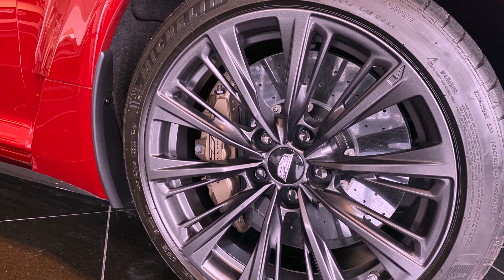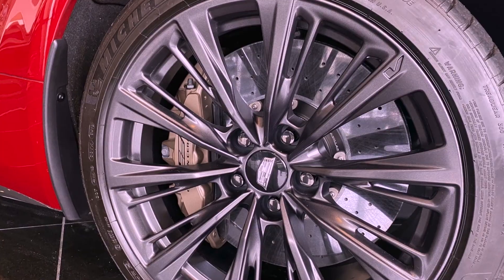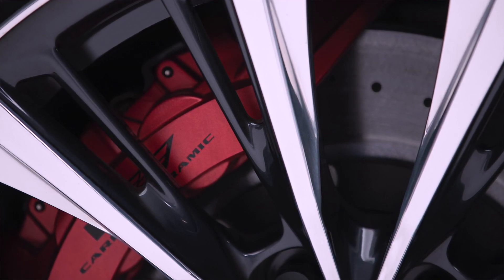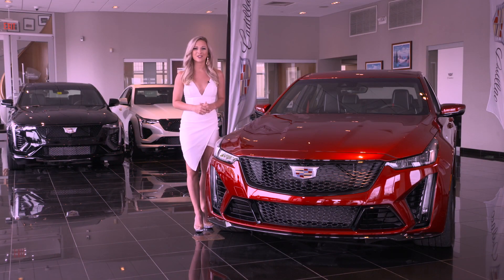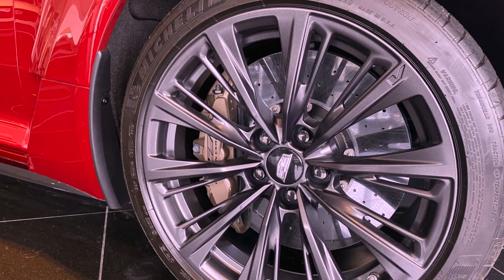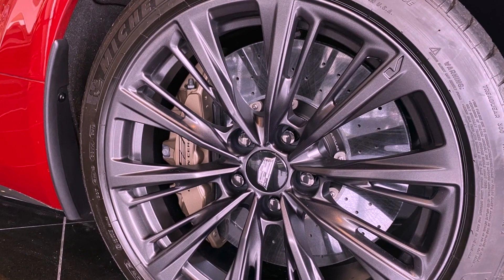High-performance advanced Brembo brakes are standard on the CT5V Blackwing, and they deliver confident pedal response. An optional carbon-ceramic brake system with cross-drilled rotors integrates with the vehicle drive modes Tour, Sport, Track, and Snow Ice. The brake pedal response adjusts with each mode, helping to deliver the driving characteristics expected while also helping to increase driver confidence.